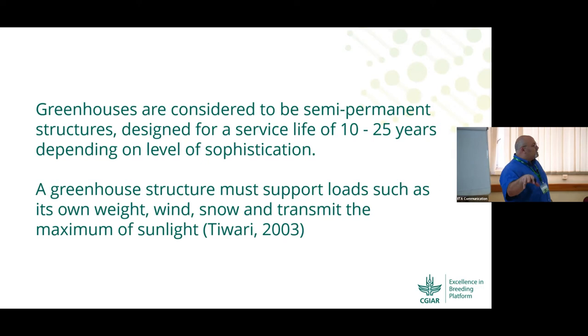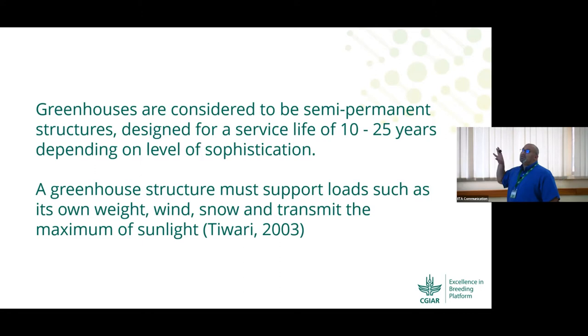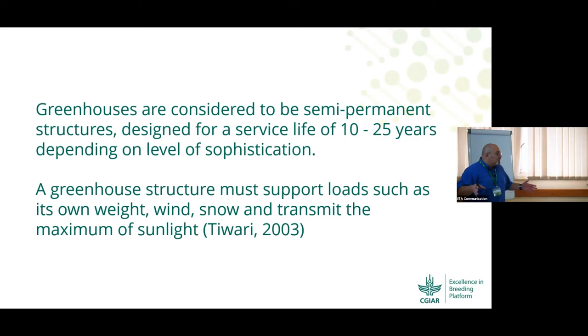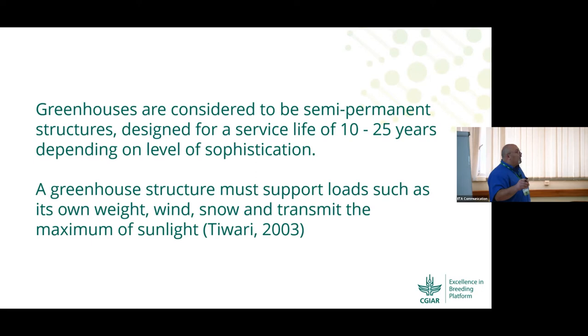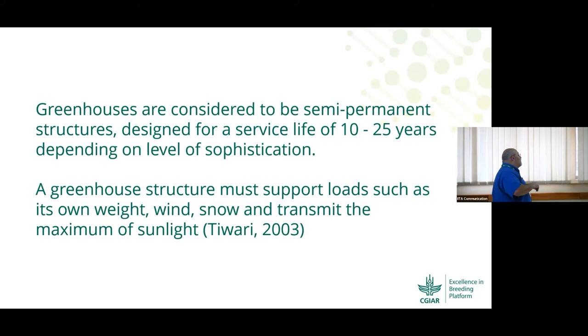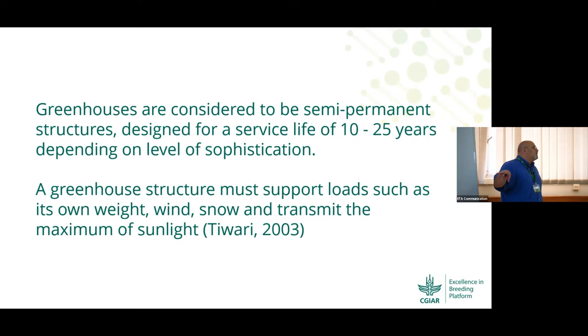We will cover certain specifics on what we should consider when designing or installing anything in a greenhouse structure. Greenhouses are considered to be semi-permanent structures — not permanent, and not a historical relic. They have a time limit. All materials have limits; we have to maintain them well and replace certain components to ensure the structure stands on its own. Based on the type of structure and design, it can last from 10 to 25 years.